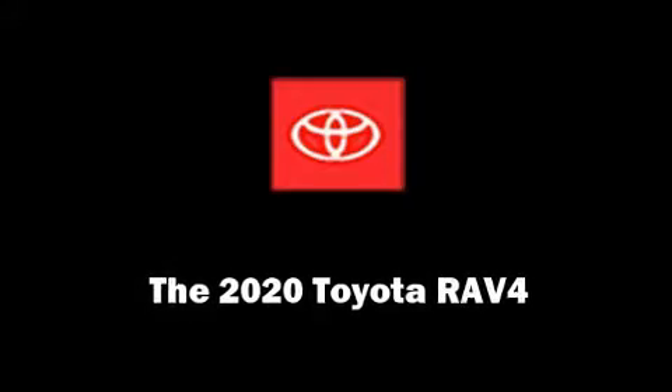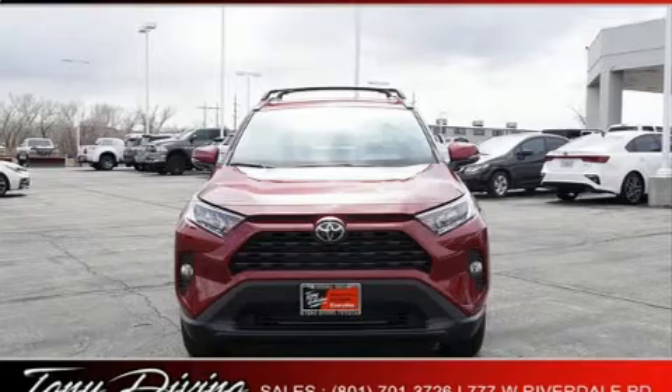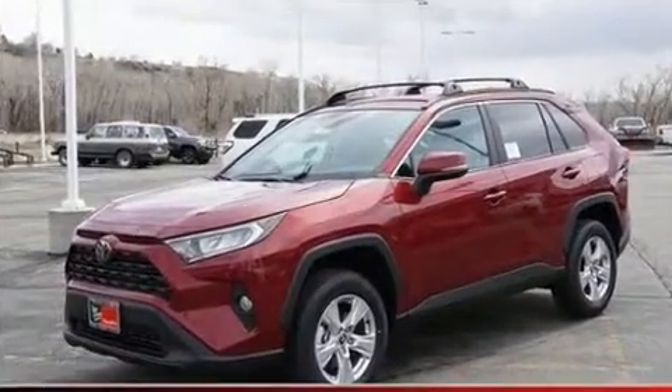Discerning drivers will appreciate the 2020 Toyota RAV4. Under the hood, you'll find a four-cylinder engine with more than 200 horsepower, providing a spirited yet composed ride and drive.